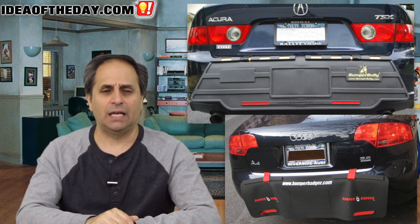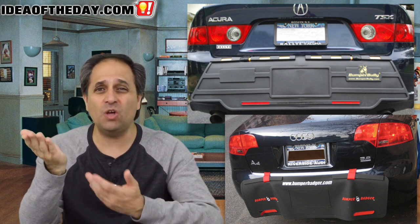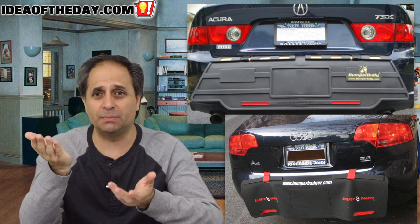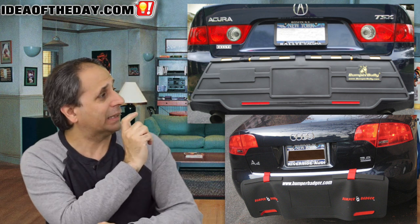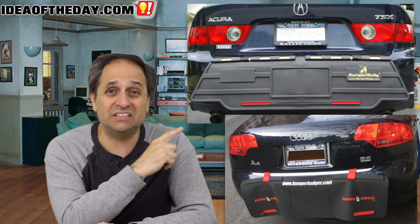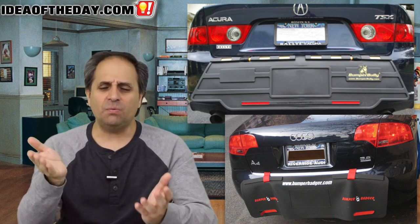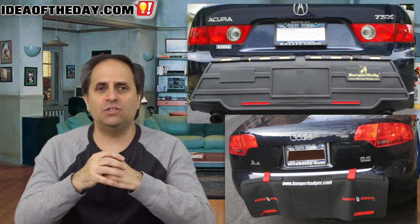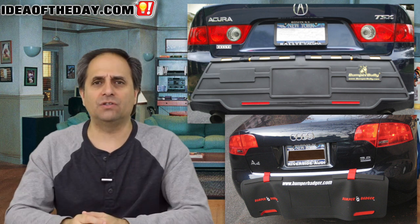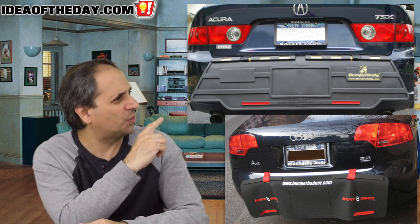They keep bumpers from getting scratches. And for what it's worth, 90% of the people that seem to be using them have no idea what they're supposed to do with them in the first place. Let me set the record straight. You buy a car, and you drive it around, and you have a certain pride in your car. And you don't want people to see the scratches on your bumper, so you buy one of those.